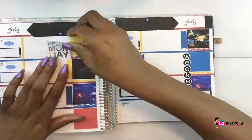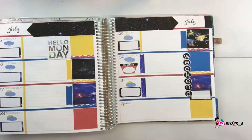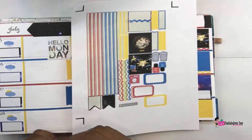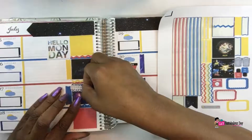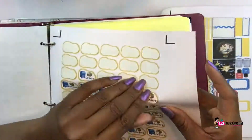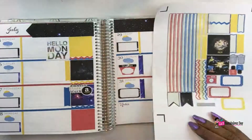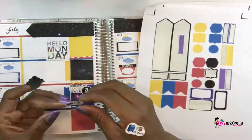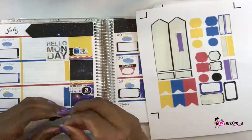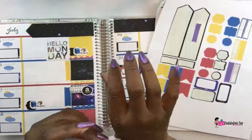I'm putting down a Hello Monday sticker — I decided to just go ahead and stick it on even though it takes up a lot of space. Now I'm putting down my Amazon store sticker. I work on my Amazon store on Wednesdays — if you want to see what I sell there, there'll be a link below, and also if you hit the little 'i' in the upper right corner there will be a link there as well.